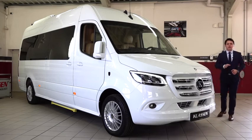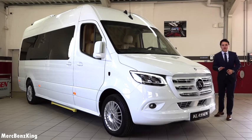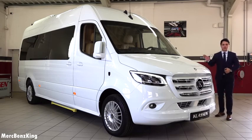Hello guys, welcome to Merch Benz King. This is the King's Van by Klassen. It is based on the Mercedes-Benz Sprinter 2020, the newest facelift. In this video I will show you the complete exterior and interior, and we will have a look at the luxurious details inside.